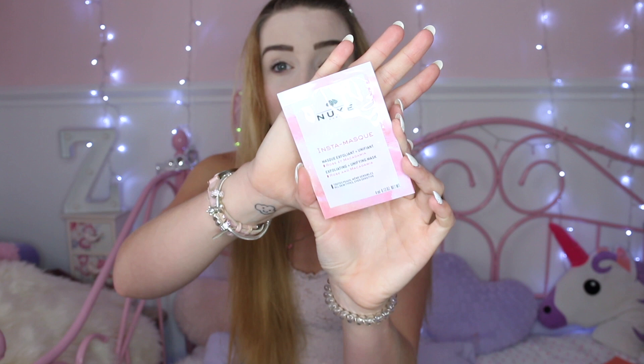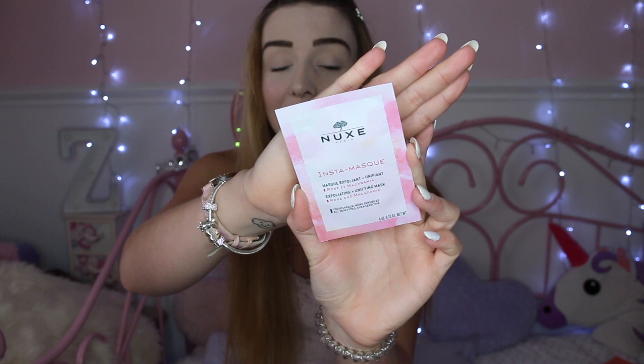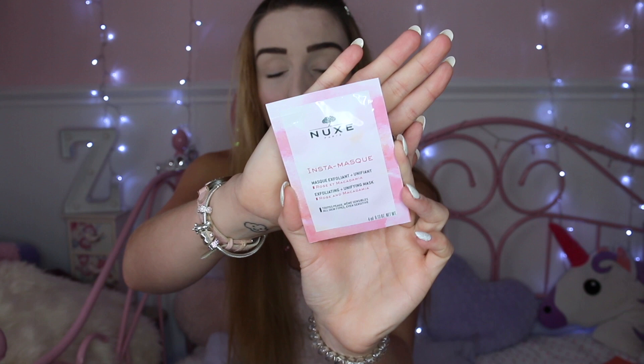The next thing is a sachet sample — it's by Nuxe Paris and it's an Insta Mask. It says rose and macadamia, which really appeals to me. When I saw this one I think there were a couple of other variations of the Nuxe face masks, but I decided to pick this one because it appealed to me most — maybe because it was pink or because of the fragrances. I had seen somebody unbox this one as well, which made me want to try it. It says it's for all skin types including sensitive skin, which is a bonus.